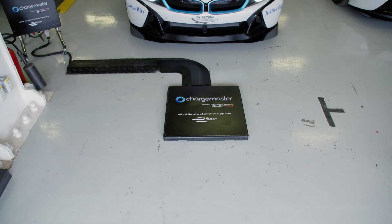Currently, electric vehicles need to be plugged into a power source to replenish the battery. And that can be just one more charge cable that we all really want to be carrying around with us. But there is a new way forward: wireless charging.